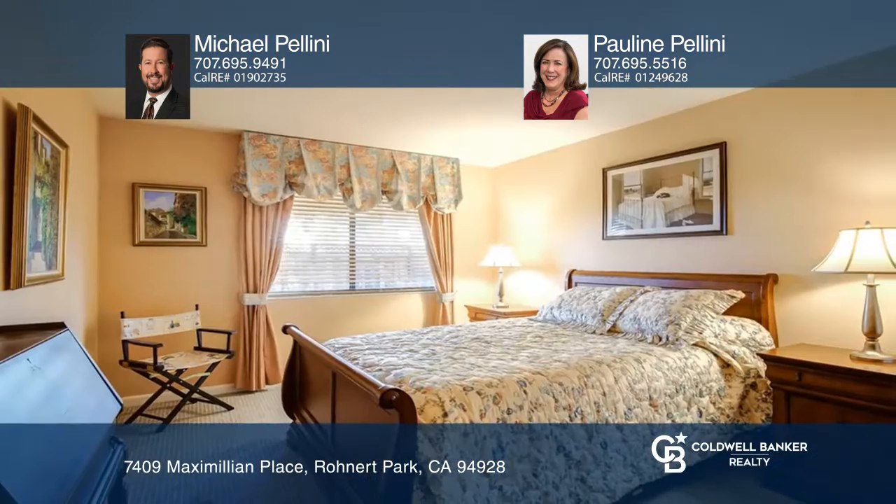The first floor has a spacious living room with a gas fireplace and cathedral ceilings, a dining room, a kitchen with an eating area, plus a primary bedroom with a full bathroom.